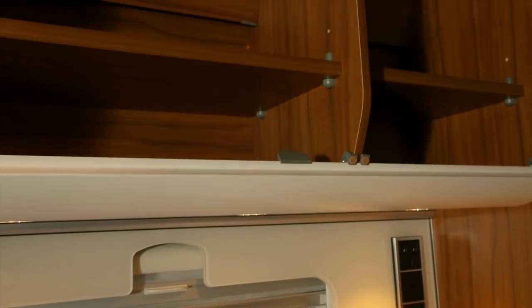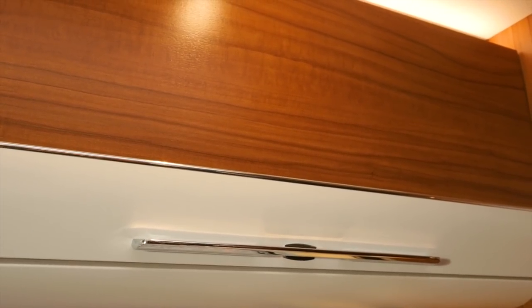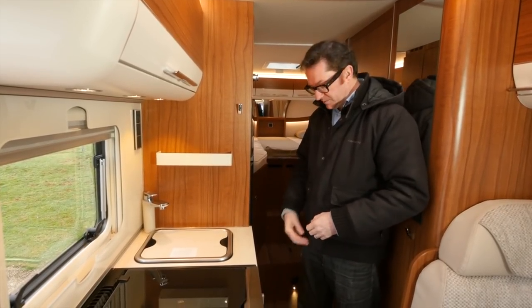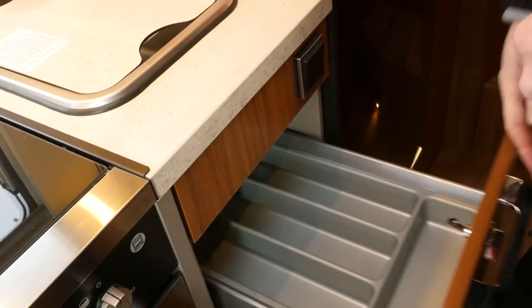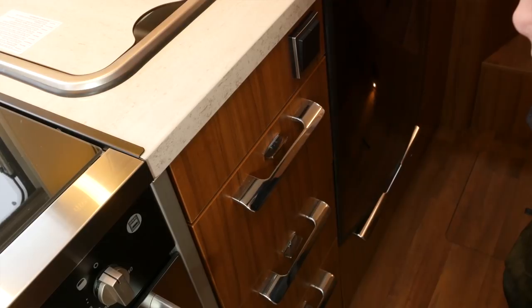Talking of the cupboards, everything has been very well engineered — they close with a very pleasing action. Very good indeed. And further evidence of that level of engineering can be found in the kitchen. Just look at these drawers, operating on a similar principle — all redesigned and closing with a very reassuring click.